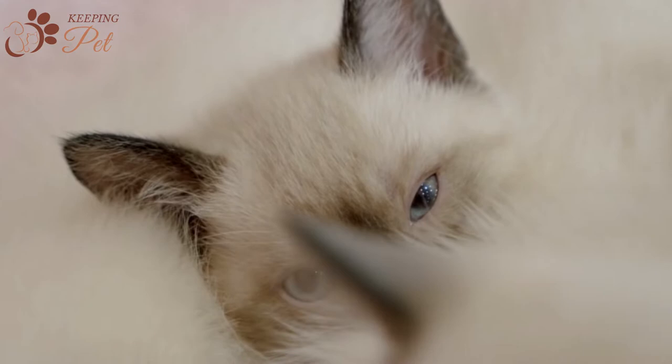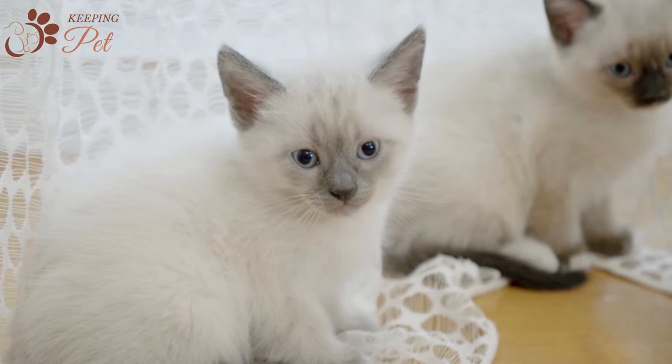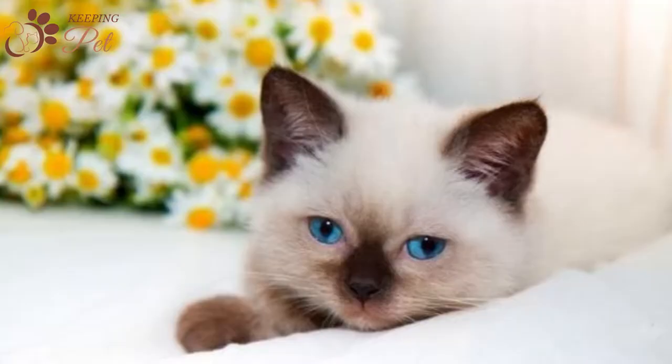Blue Point Siamese kittens are born with white coats. Siamese cats' coat color is greatly influenced by their body temperature — they have special modifier genes that determine coat color. These modifier genes cause albinism only when the cat's body temperature is between 100 to 102.5 degrees. When the environment is cold, kittens start changing color. As the cat's body is cooler in the neck regions, ears, face, tails, and paws, the skin becomes darker in those areas.